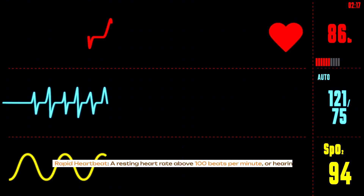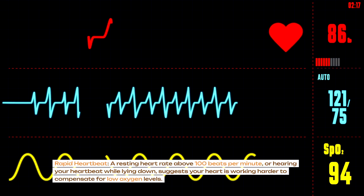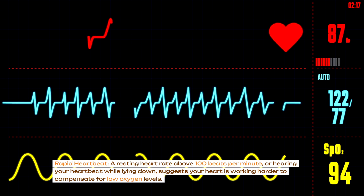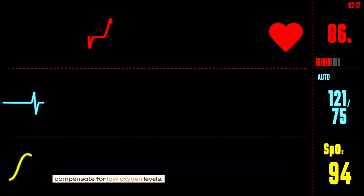Rapid heartbeat: a resting heart rate above 100 beats per minute, or hearing your heartbeat while lying down, suggests your heart is working harder to compensate for low oxygen levels.